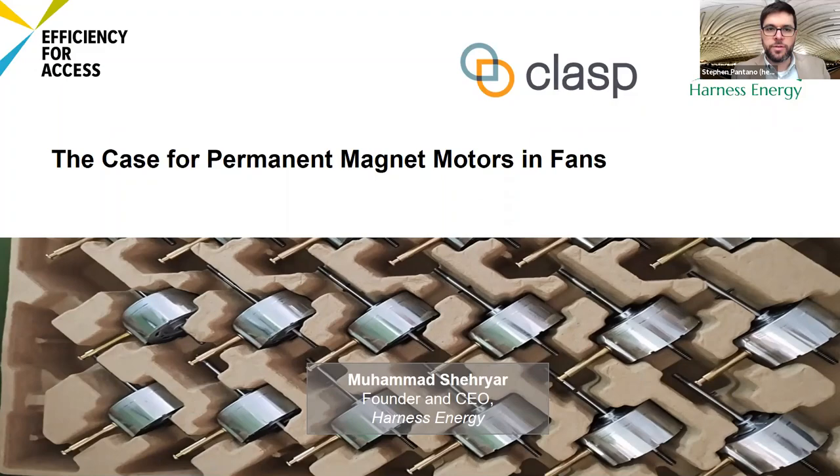Thank you, Steve. We are going to present a case study from our project. We recently received an R&D project from the Efficiency for Access cooling call to develop a super-efficient rechargeable solar fan. Just to clarify who we are: Harness Energy is a company focused on distribution of solar products in off-grid areas primarily, though Pakistan also has a large weak-grid population. We cater to about 60 million people in our potential target market. We sell solar lanterns, solar lighting kits, and solar home systems. To ensure we do not compromise on customer service and quality, we currently only work with VeraSol certified manufacturers and their products.